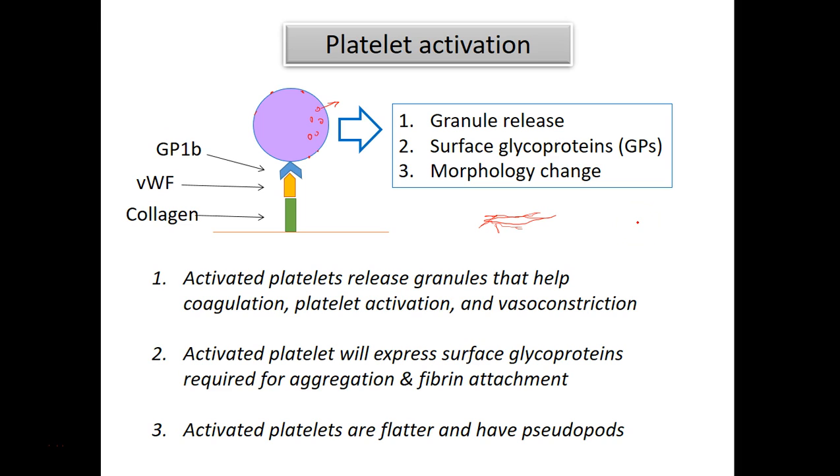So these are the three things to keep in mind when you talk about platelet activation.